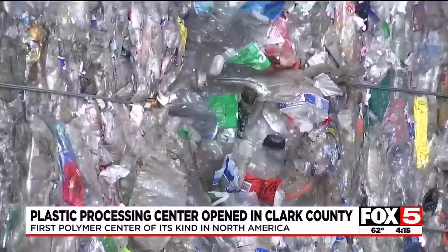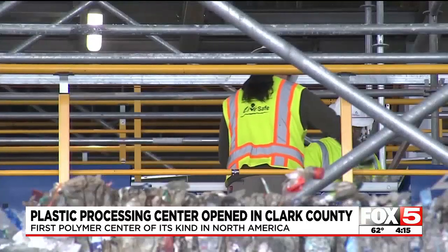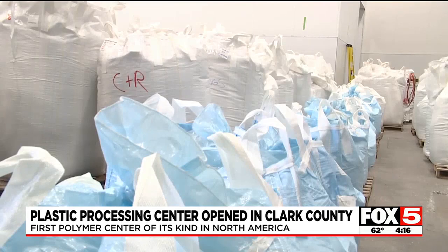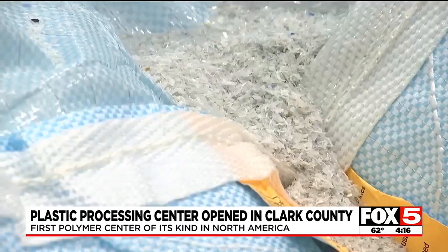these plastic containers and their attached caps and rings will be sorted, checked for contaminants, shredded, then bagged and sold to beverage company suppliers who will create food-grade new bottles.